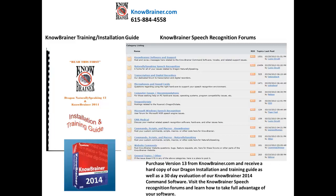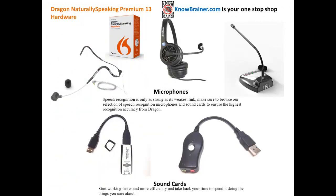Visit the NoBrainer speech recognition forums and learn how to take full advantage of your software. Speech recognition is only as strong as its weakest link — make sure to browse our selection of speech recognition microphones and sound cards to ensure the highest recognition accuracy from Dragon.